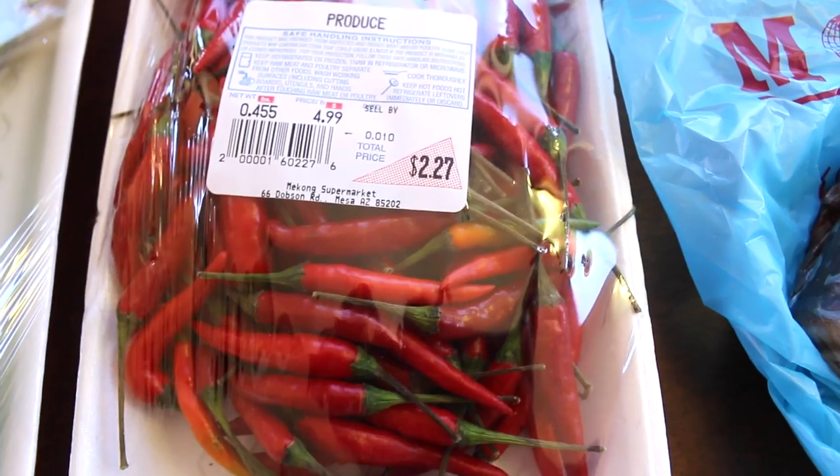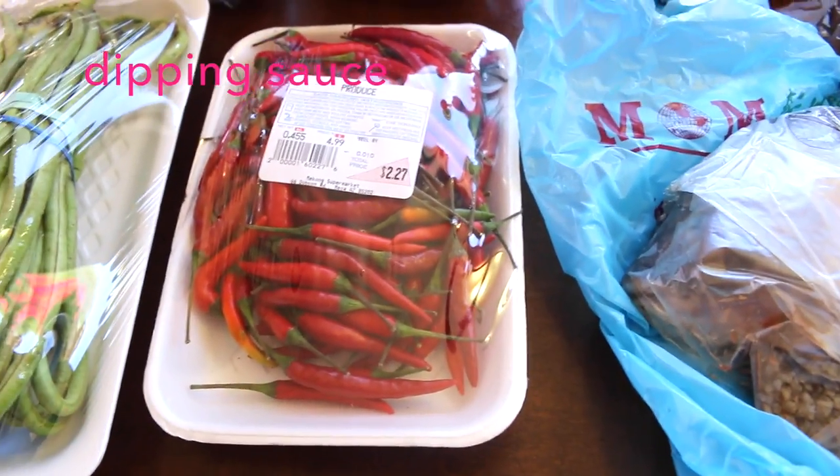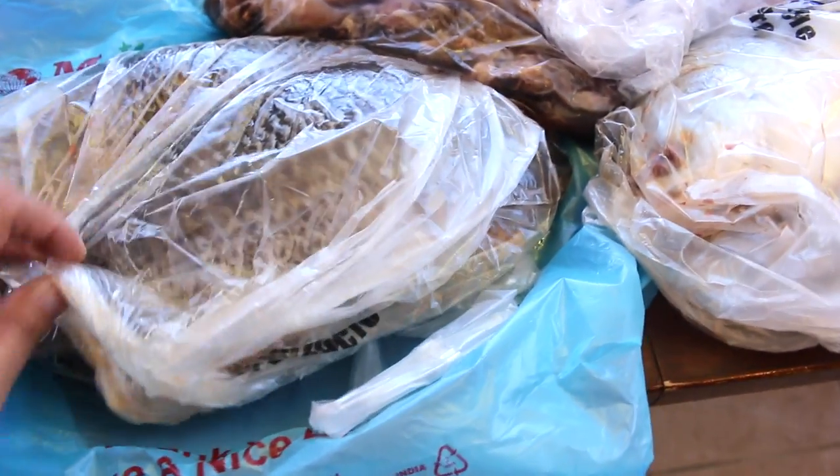Sili — S-I-L-I — which is basically small chili peppers. We use this in a sauon, which is a sauce of soy sauce, vinegar, and some sili, and that gives a little spice. We use that for eating the tilapia.